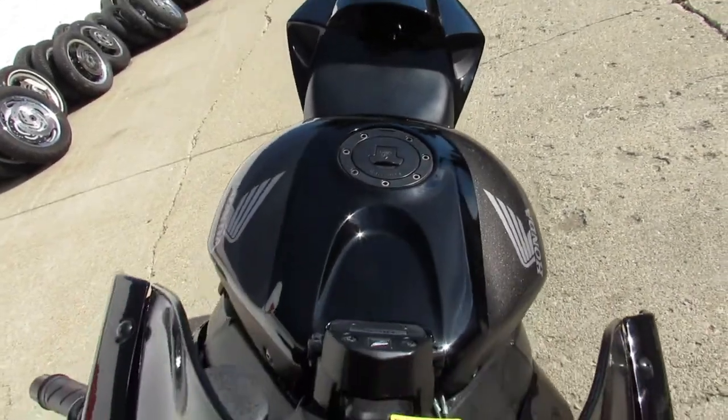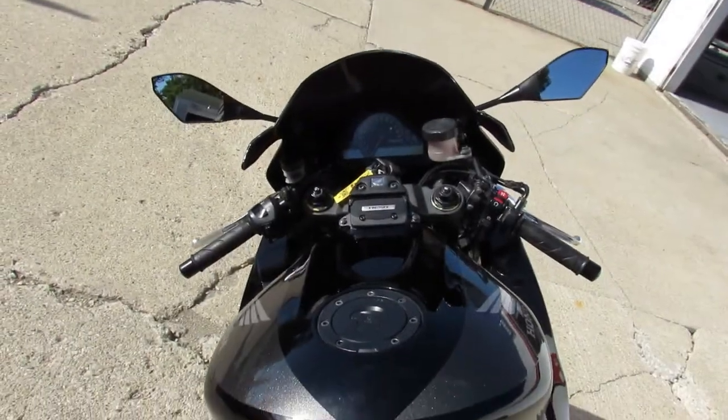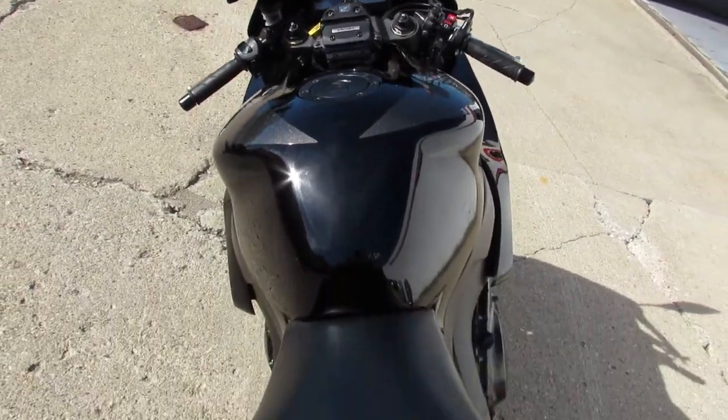Just serviced at an authorized Honda dealership. All the fluids have been changed. It's ready for the street — you guys can buy this one with confidence. That's a 07 CBR 1000 RR.